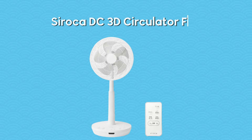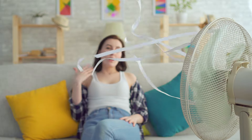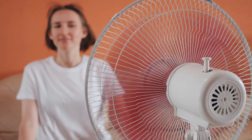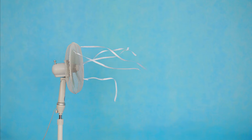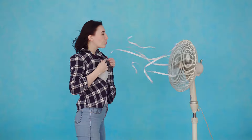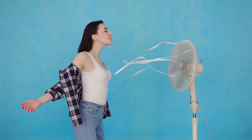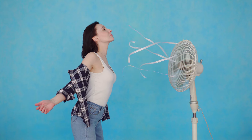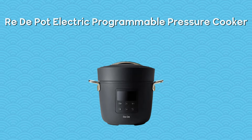The Soroka DC 3D Circulator Fan is not just any fan — it's a summer essential that transcends traditional fans' capabilities. Its innovative design provides a 12-meter airflow range and a multi-directional head tilt, ensuring every corner of your room is reached. Its quiet operation and remote control make it the perfect addition to any home, offering modes for cooling, air circulation, and even drying clothes.